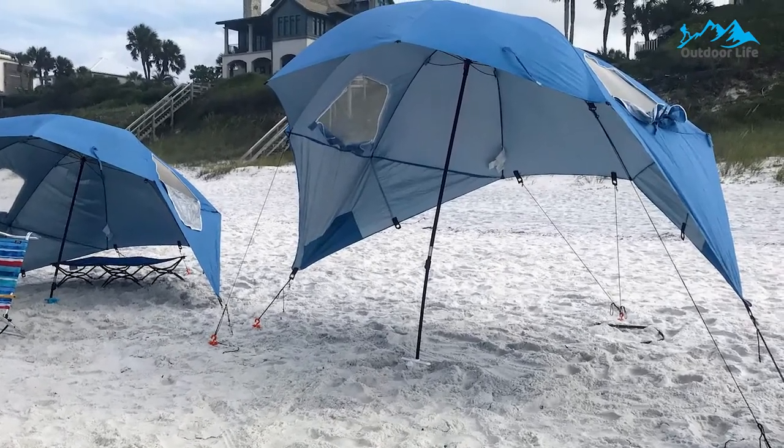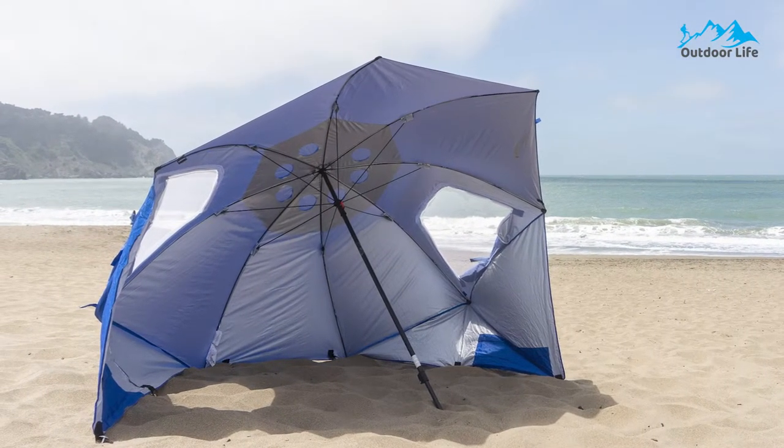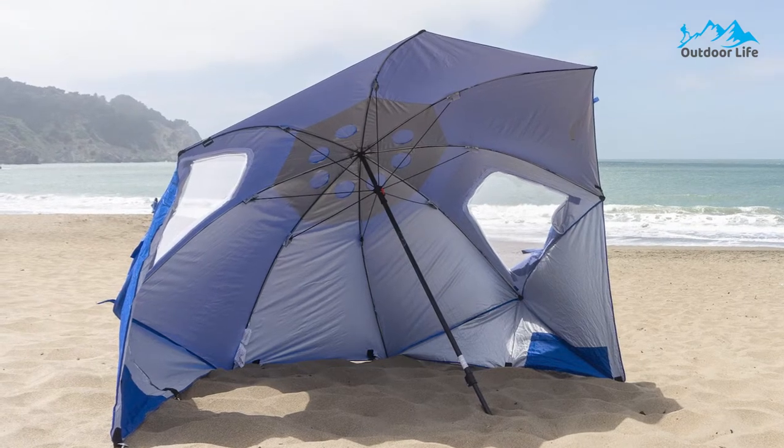Its oversized auger bit with an integrated twist handle easily and securely anchors the umbrella in sand, grass, and dirt. Included stakes offer extra security.